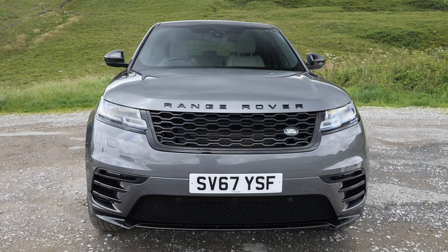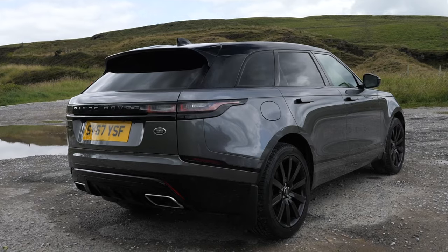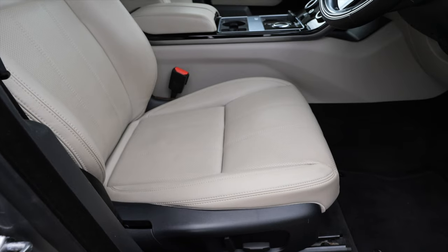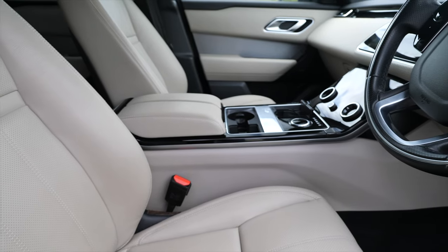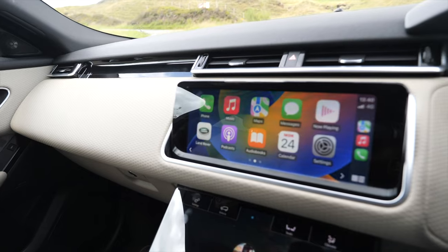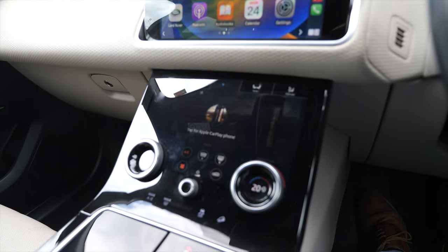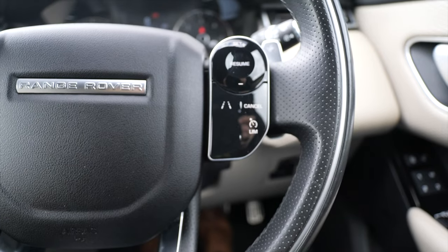On a 67 plate, it's done 45,622 miles. Fuel economy: urban is 38.2 miles per gallon, extra urban 48.7 miles per gallon - which is absolutely fantastic if you can get it of course - and combined is 44.1 miles per gallon. It has a 0-60 time of 6.1 seconds and a top speed of 150 miles per hour.